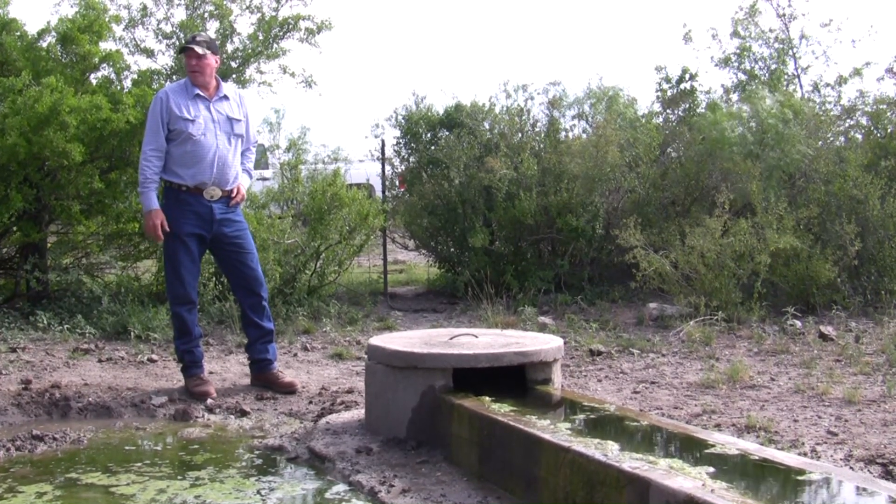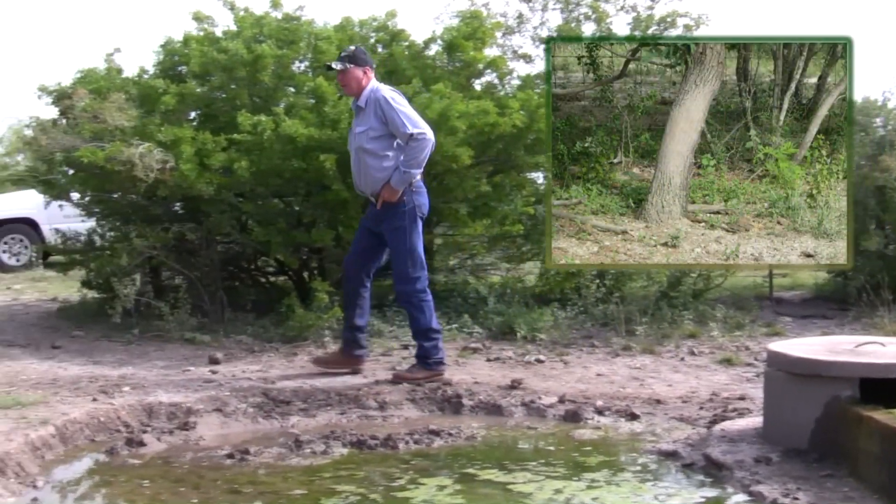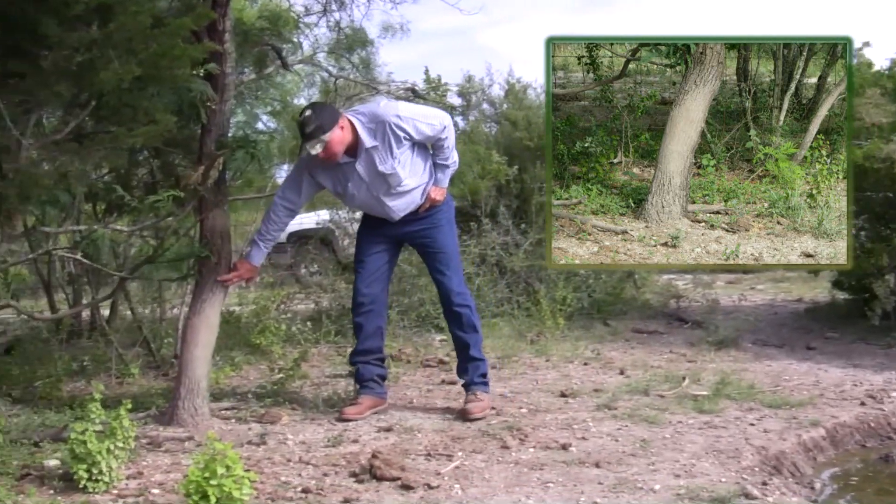Some other things you can see around here — you've got a tree over here, it's got mud up about three foot up on the side of the tree where they come in and rub on it.